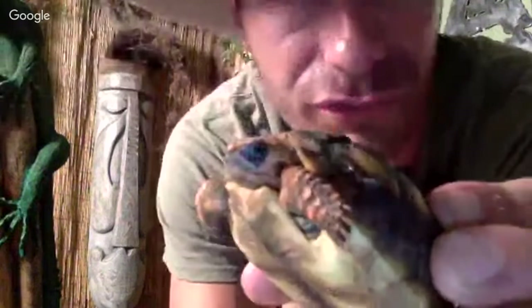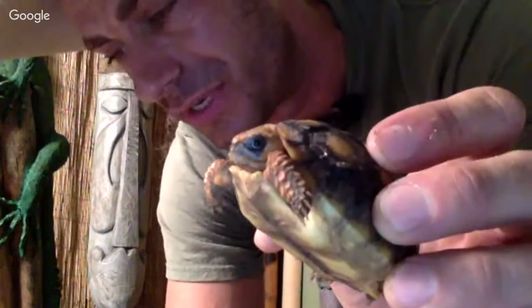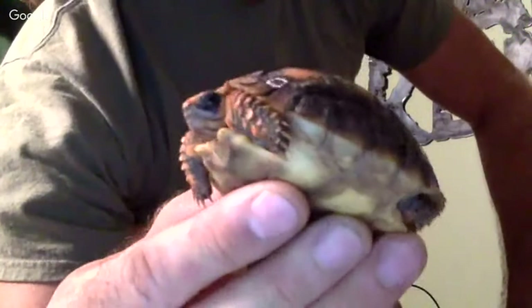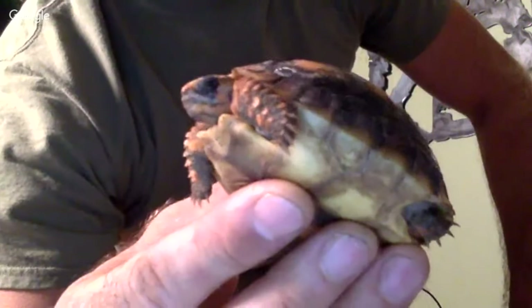Ruby Reptiles asked what tortoises you can keep inside. If you're living up north and want to keep a tortoise inside, I would recommend a smaller species like a Greek, Hermann's, Marginated, or Russian tortoise — very cool animals. You want to make sure they have enough space to walk around and do their natural behaviors. That's very important.